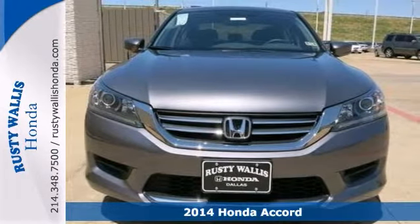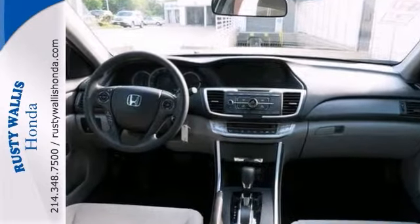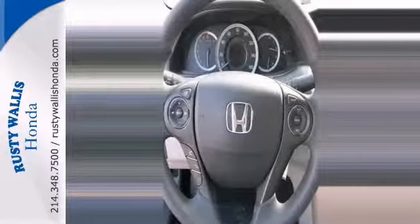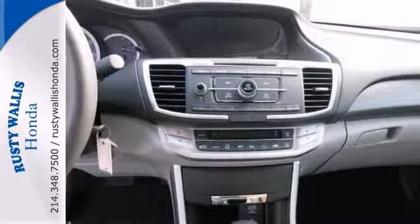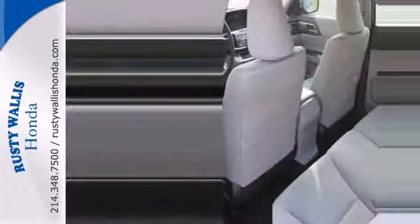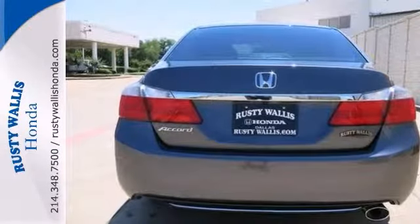This Accord is nicely equipped with features like a 160-watt AM-FM CD audio system, MP3 decoder, the radio data system, remote keyless entry, security system, and more. This is a terrific car, so hurry in today for your test drive.